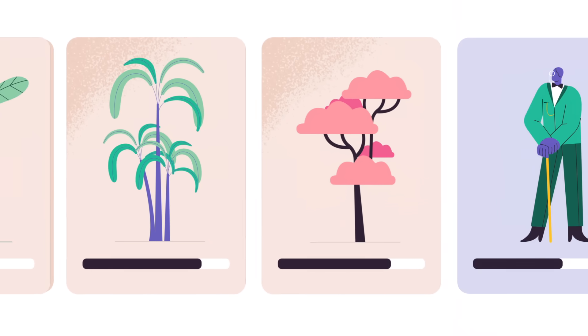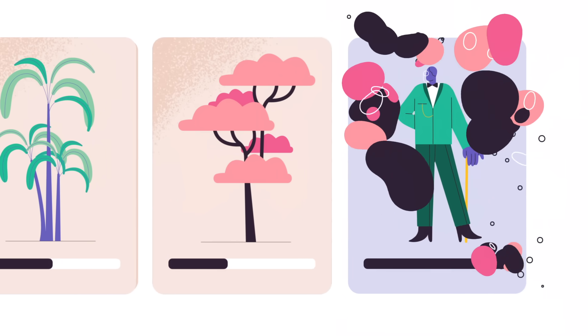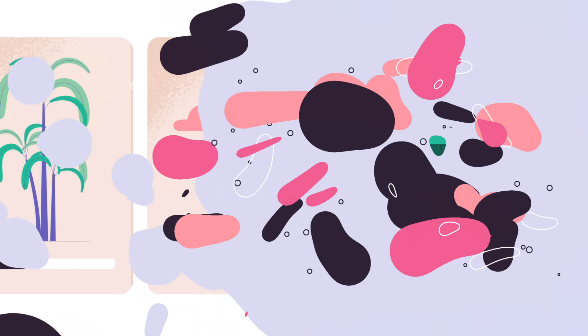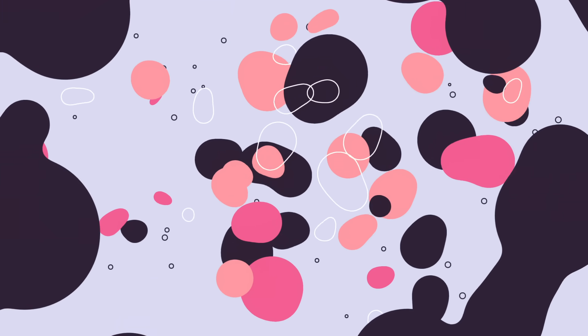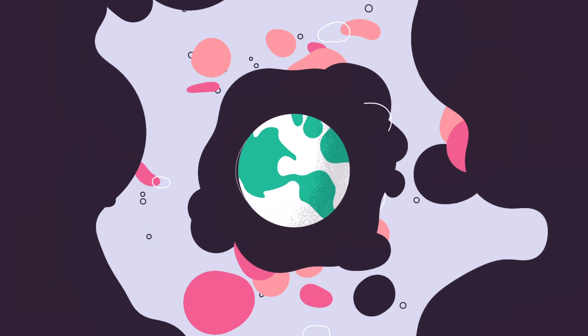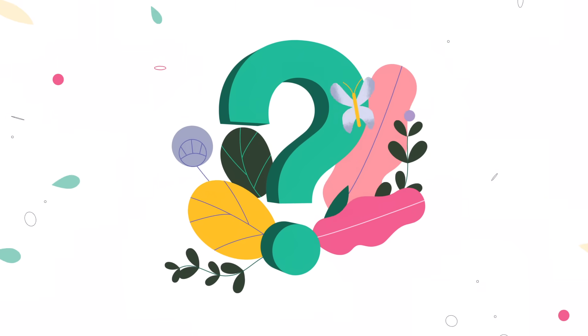But today, humanity produces more than 1,400 tons of carbon every minute. To combat climate change, we need to steeply reduce fossil fuel emissions and draw down excess CO2 to restore our atmosphere's balance of greenhouse gases. But what can trees do to help in this fight?